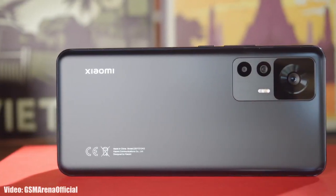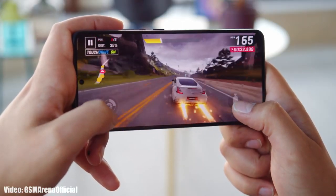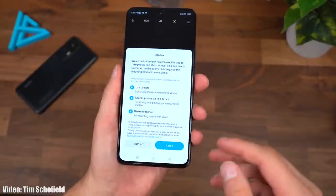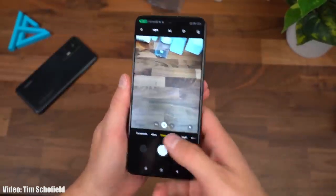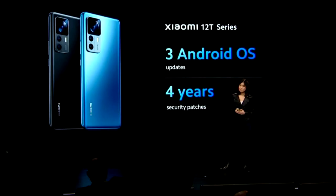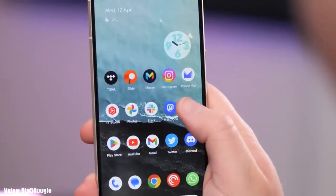The Xiaomi 12T has a MediaTek Dimensity 8100 Ultra processor which can easily handle Android 14 and future Android updates. This Android 14 will be the second update after Android 13, and it will continue to get updates till Android 15, as Xiaomi promised to give three Android updates to the Xiaomi 12T.